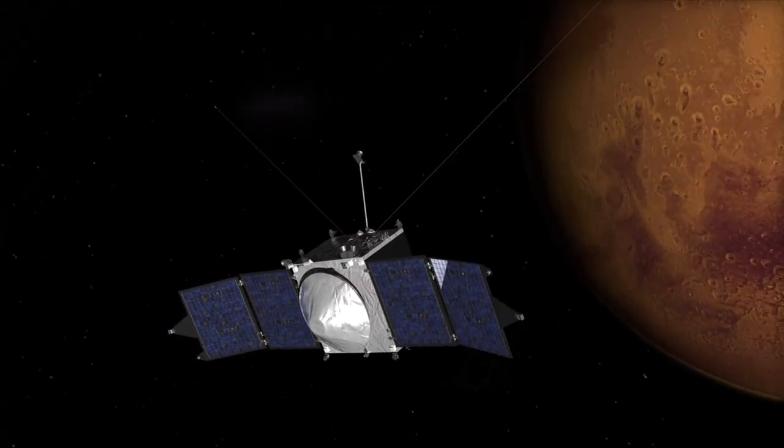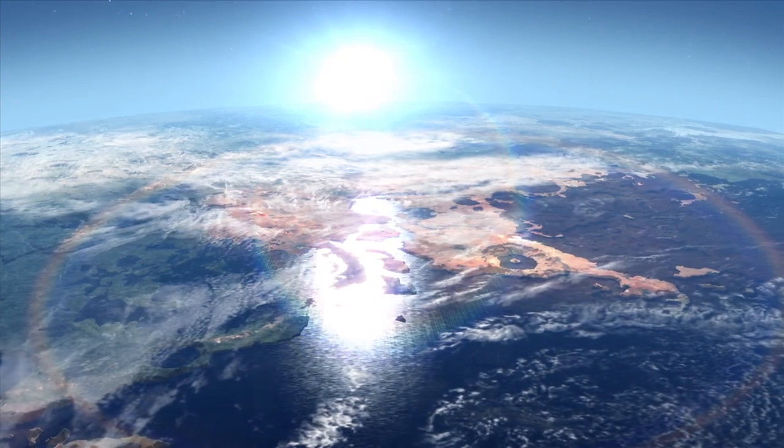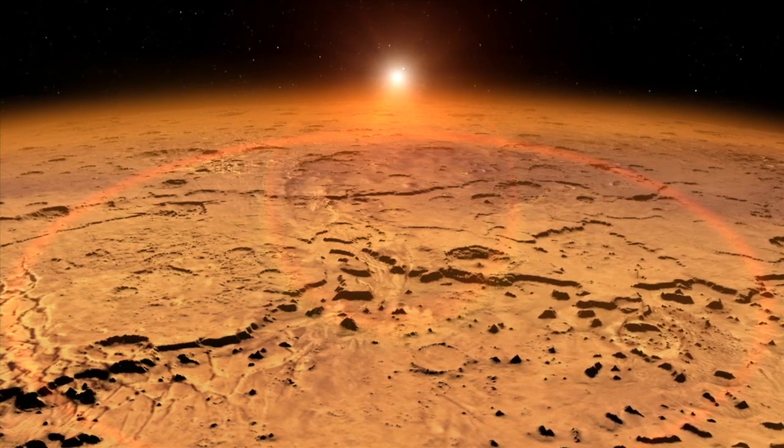After nearly a year-long journey, MAVEN is finally arriving at Mars. MAVEN is an orbiting remote-sensing mission that will study how Mars' atmosphere — the cold atmosphere of today — interacts with space weather, loses parts of itself to space, and connects the Mars of today to the Mars of the past, when we believe the atmosphere and conditions on Mars were warmer and wetter.